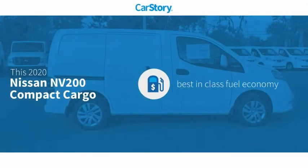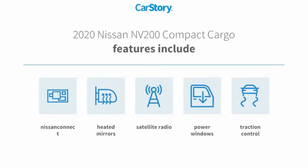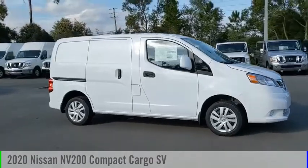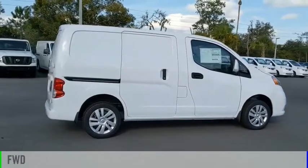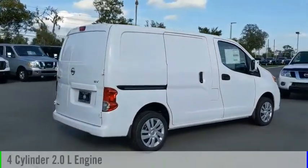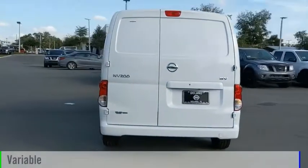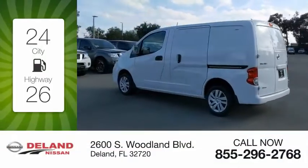CarStory research indicates this vehicle as having best-in-class fuel economy. Features also include traction control, power windows, satellite radio, and heated mirrors. Take a ride in the 2020. This vehicle is powered by a front-wheel drive four-cylinder 2.0 liter engine and comes with a continuously variable transmission. Great fuel efficiency saves you money by requiring fewer trips to the gas station.